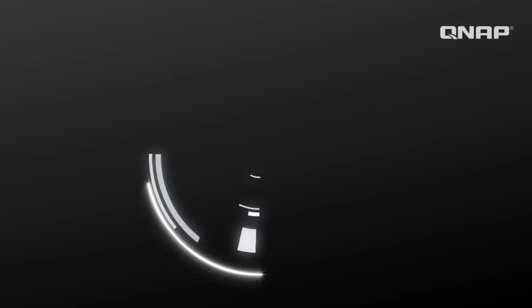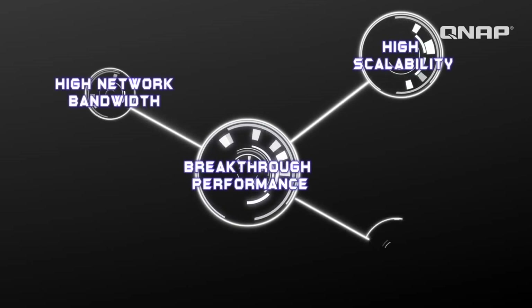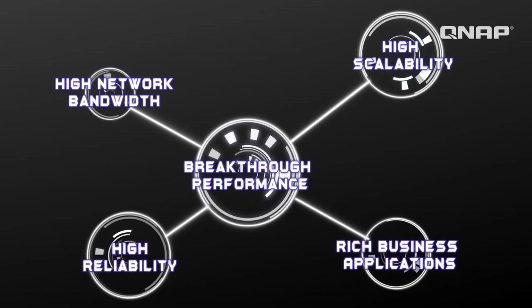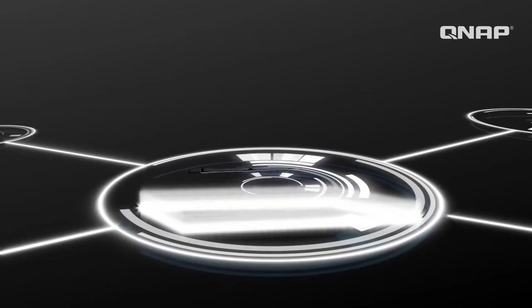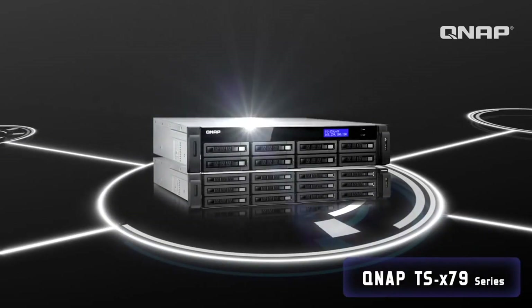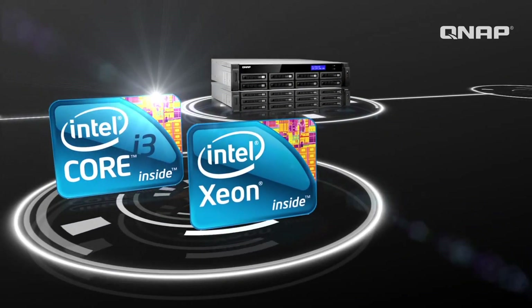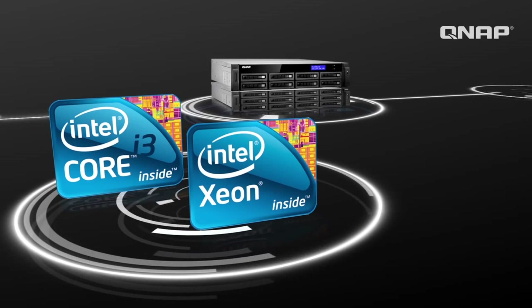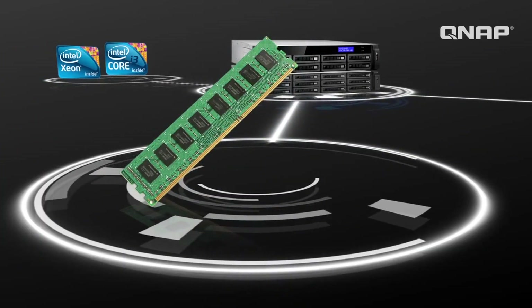Introducing the new high-end QNAP TSX-79 series NAS that fulfills small and medium business storage and file sharing needs. This NAS serves as an IPSAN complete with breakthrough performance using a Core i3 CPU or multi-core Intel Xeon to satisfy the demanding business applications and multiple tasks.